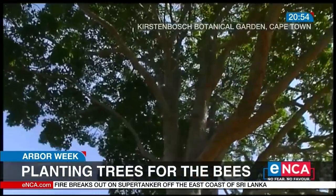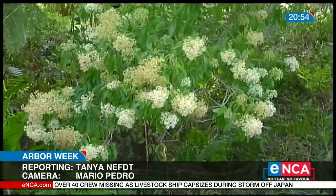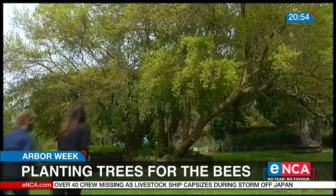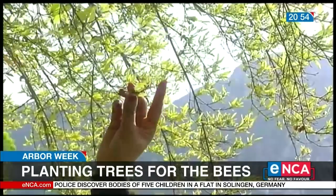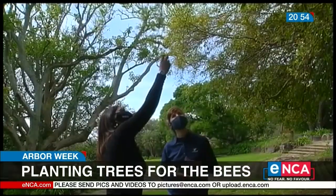Many of these trees have been standing tall for decades. This tree is one of the almost 2,000 species indigenous to South Africa. And with ABBA week here, the developers behind the free gardening app Candide are calling on the green fingers among us to focus on planting bee-friendly trees.